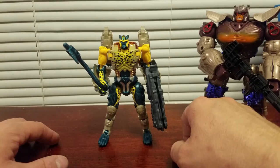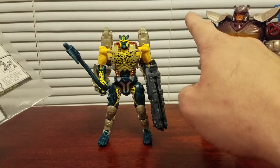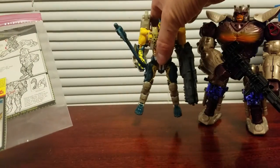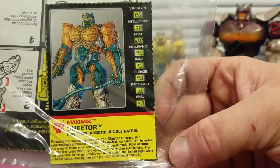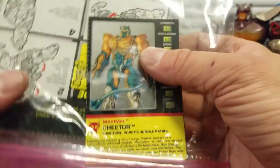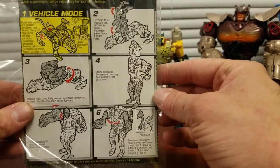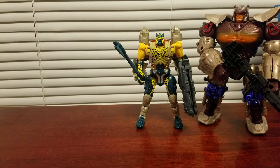I had the black repaint of that one, some kind of werewolf version — I had him but lost a bunch of his limbs and his gun, so I gave up on him. Cheetor did come with this — it's actually pretty cool. He's got his tech specs card; I can't believe they did this back in the day, a little collectible card. Nothing on the other side, just an eyeball. And it also came with the instructions, so you can cut that out — very cool.